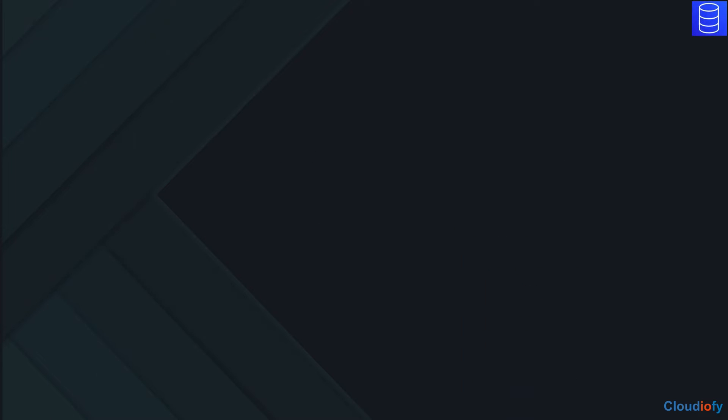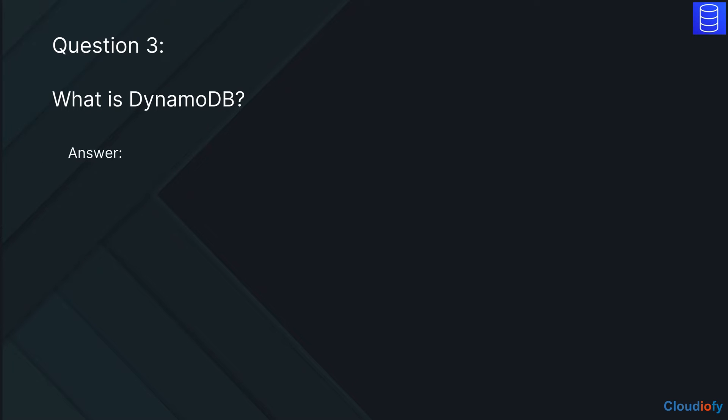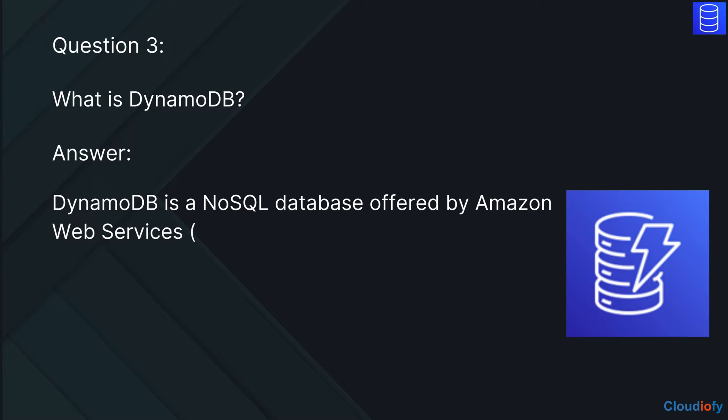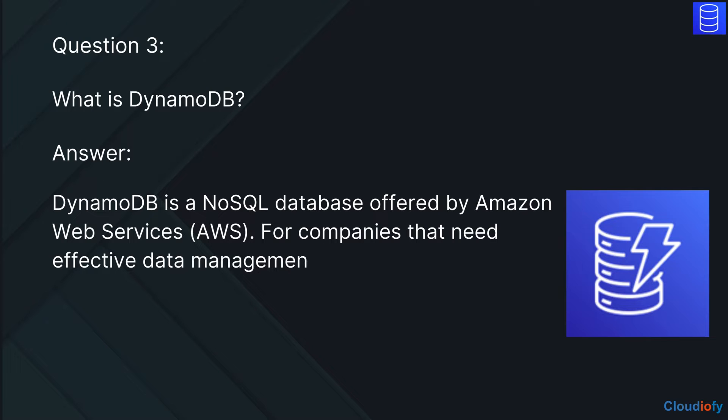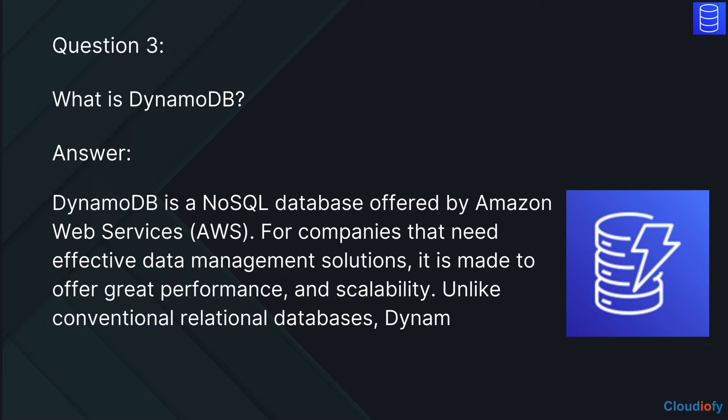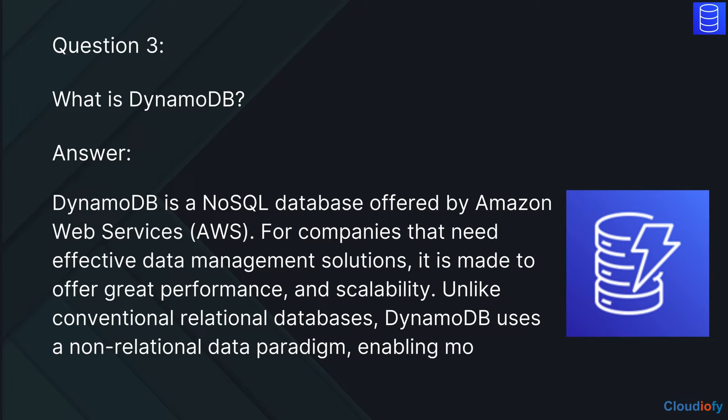The next question is: What is DynamoDB? The answer is, DynamoDB is a NoSQL database offered by Amazon Web Services. For companies that need effective data management solutions, it is made to offer great performance and scalability. Unlike conventional relational databases, DynamoDB uses a non-relational data paradigm, enabling more adaptable and scalable data storage.